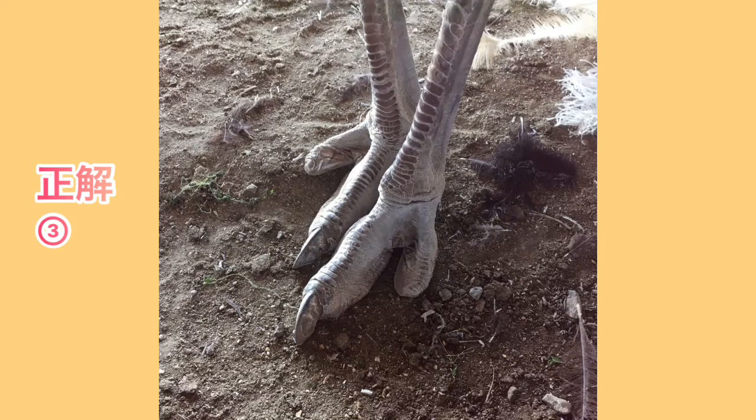This is the first one — the first one is Emu, and the second one is Hikui-dori's foot.